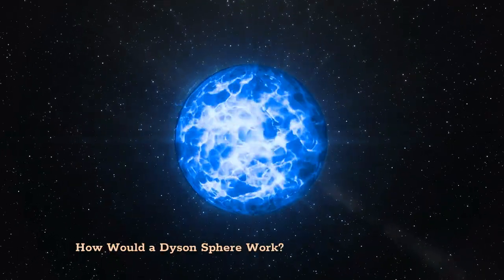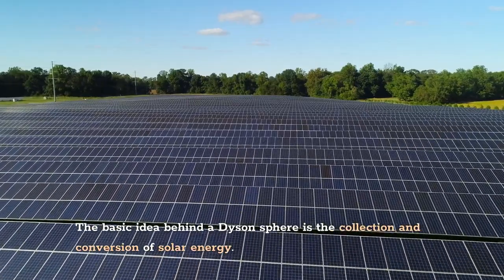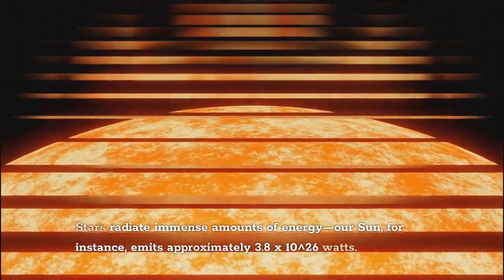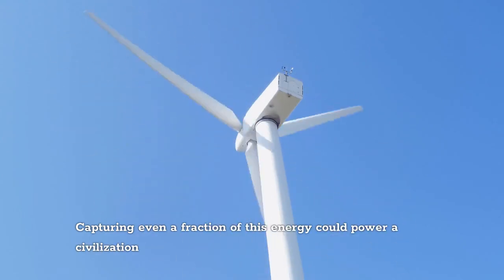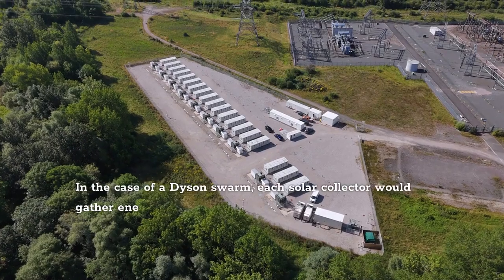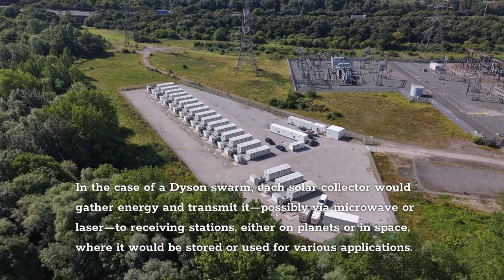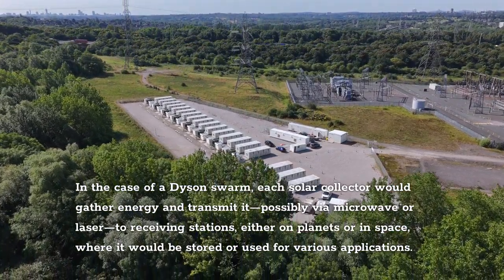How would a Dyson sphere work? The basic idea behind a Dyson sphere is the collection and conversion of solar energy. Stars radiate immense amounts of energy — our sun, for instance, emits approximately 3.8 × 10²⁶ watts. Capturing even a fraction of this energy could power a civilization for millennia. In the case of a Dyson Swarm, each solar collector would gather energy and transmit it — possibly via microwave or laser — to receiving stations either on planets or in space, where it would be stored or used for various applications.